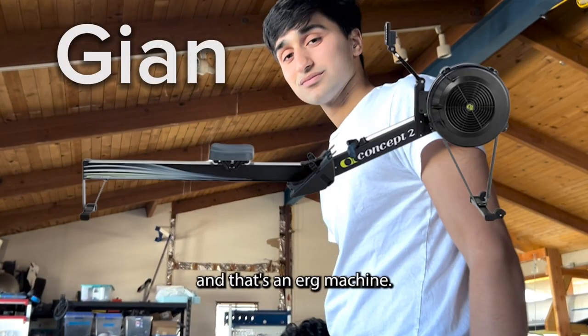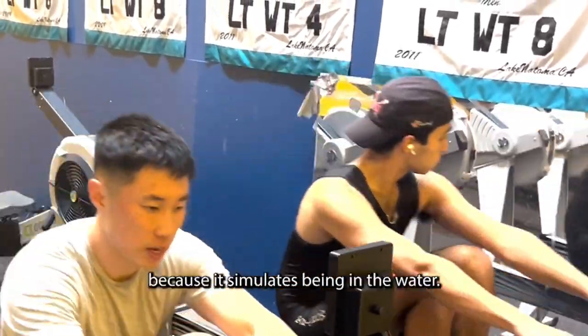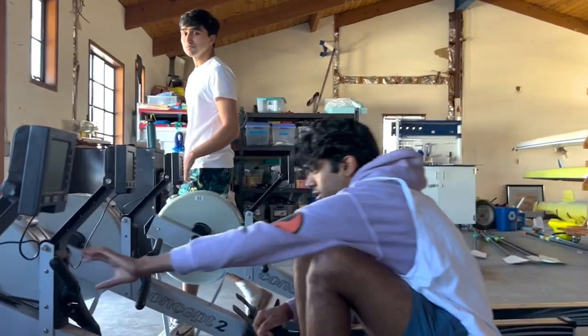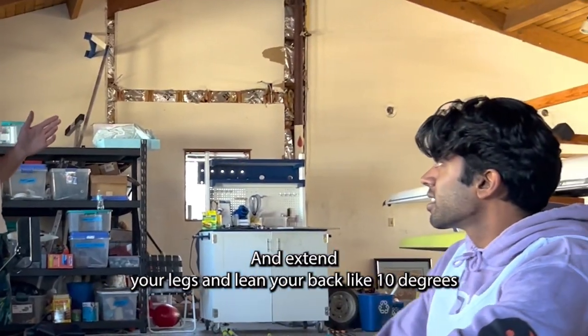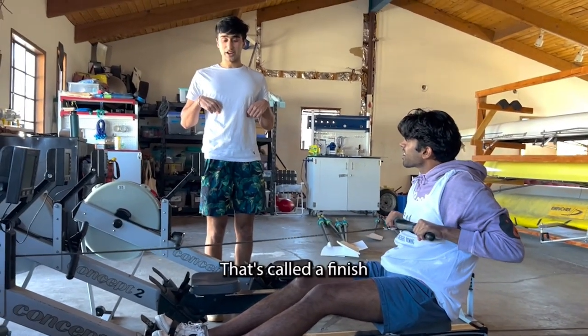This is Guion, team captain, and that's an erg machine. Erg machines are like the single most important thing for rowers because it simulates being in the water, so I needed to learn. Grab the handle and extend your legs, lean your back 10 degrees back, and then pull your hands all the way. That's how to finish.